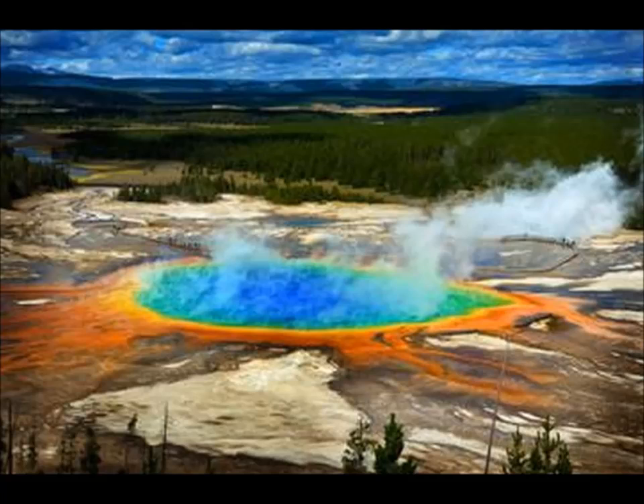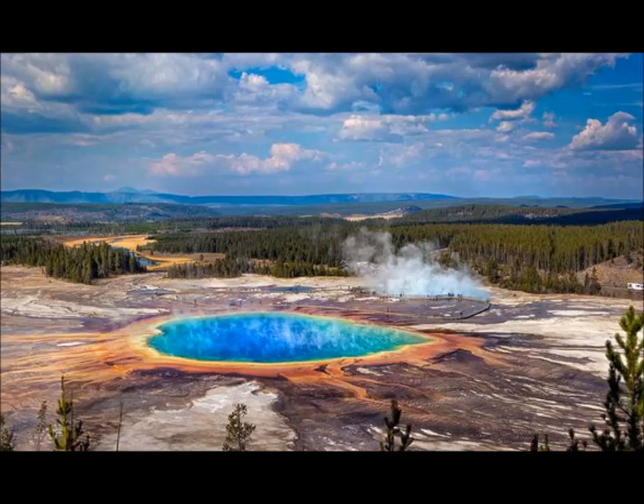When uranium and thorium decay, they produce helium — or in this case the isotope helium-4, named for its two protons and two neutrons. Currently the gas is gurgling up from a store that's been trapped in the Earth's crust for up to two billion years.